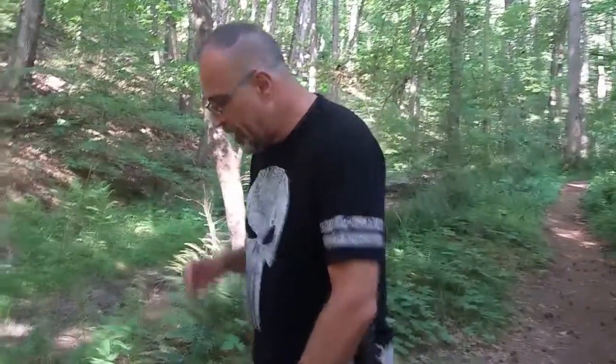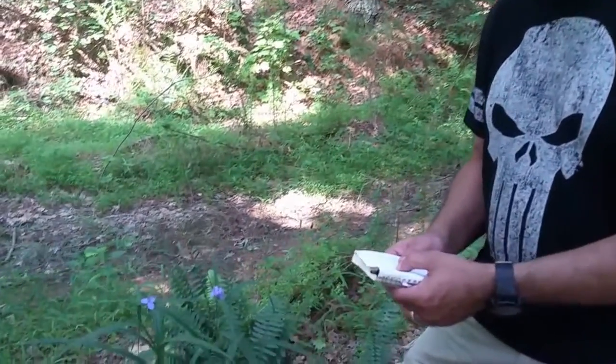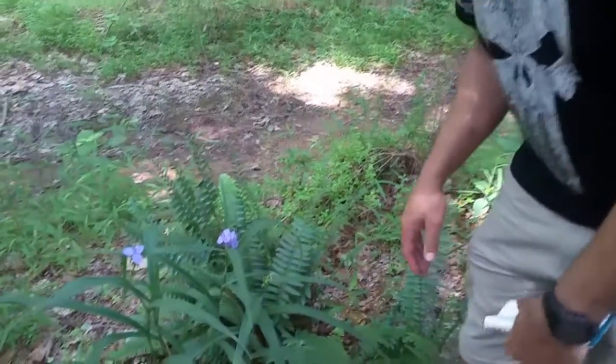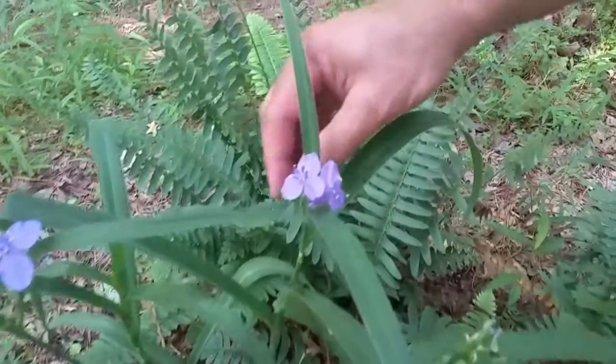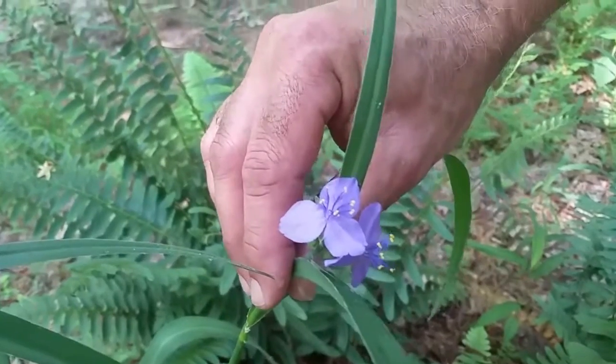With that, let's talk about spiderwort. Spiderwort is indigenous to the United States. There are 70 different varieties of spiderwort. The one we're looking at today is Tradescantia fluminensis. We're in a heavy wooded area. You may remember in the common dayflower episode, I said that the common dayflower is a lot of times confused with spiderwort — you will see why.